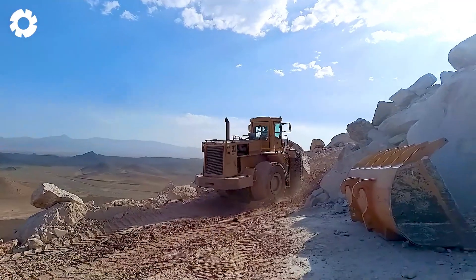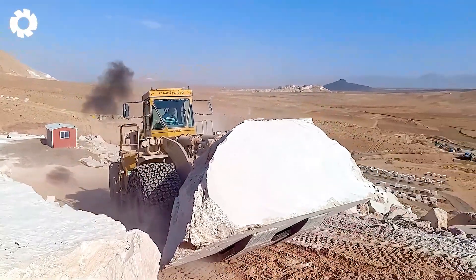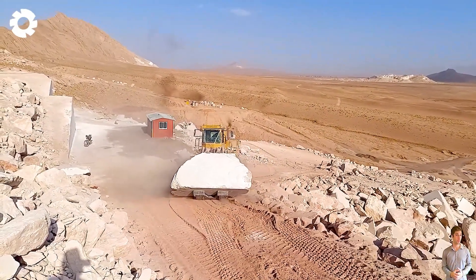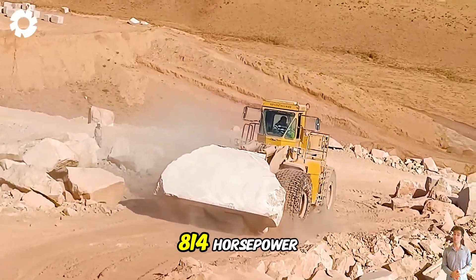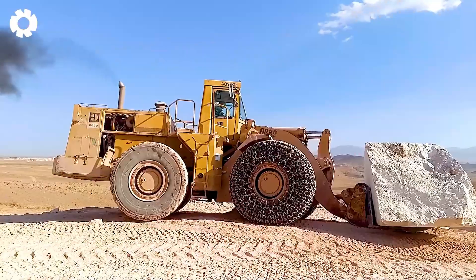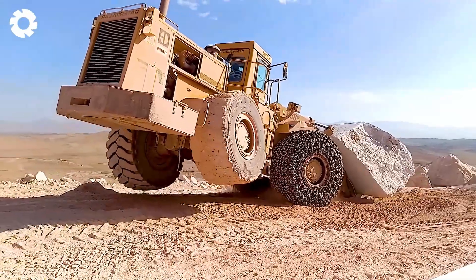First, we cannot overlook the Caterpillar 992G, one of the true giants in Caterpillar's wheel loader line-up. At its heart lies the powerful Cat 3508B EUI V8 engine, delivering an impressive 814 horsepower paired with its massive 95-ton weight. The 992G effortlessly conquers any terrain, completing tasks quickly and efficiently.